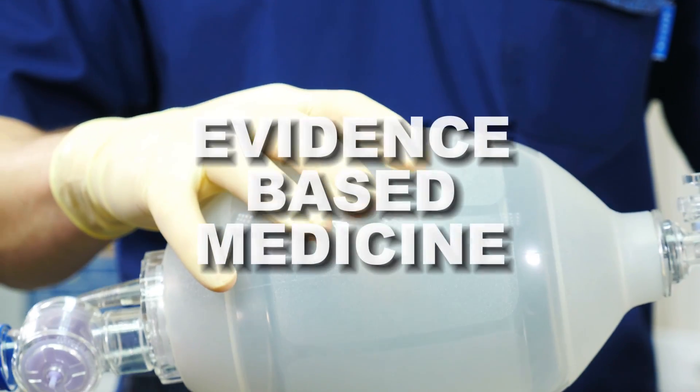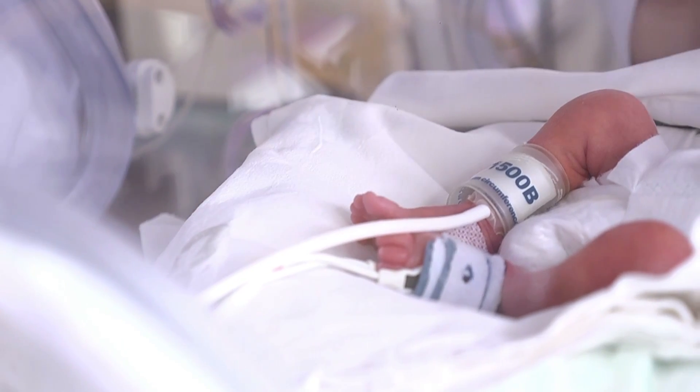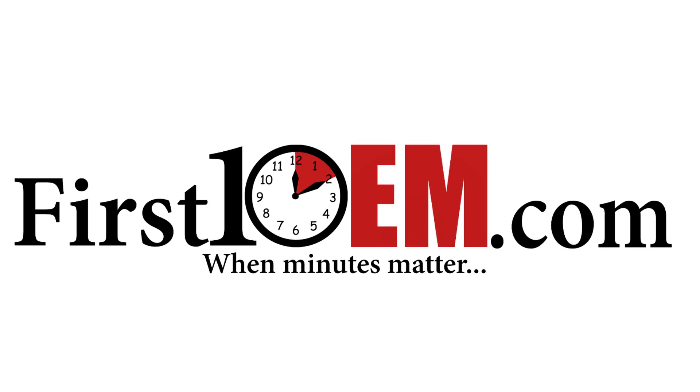It's probably going to be a short video because there ain't much evidence. Welcome back to First 10 EM. I love doing deep dives into the evidence — that's probably the core of First 10 EM and my career. If you subscribe to the channel, you can expect a lot of digging under the surface, looking at the science that underlies our day-to-day practice.